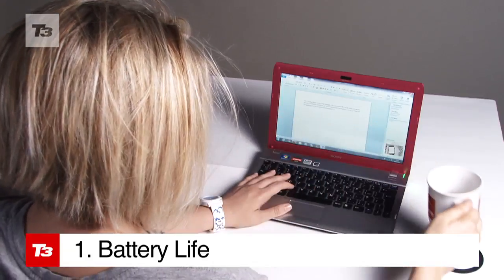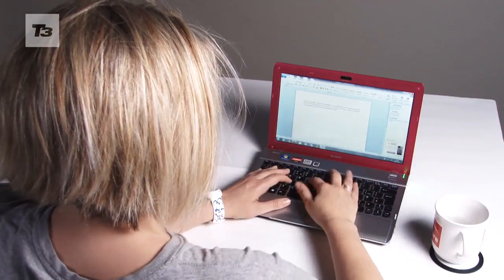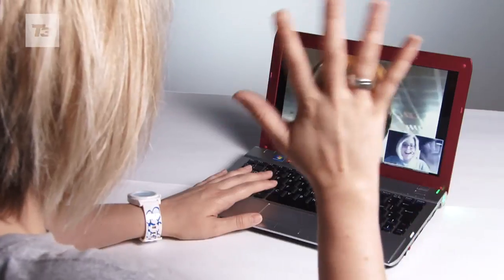Laptops are made for working away from your desk, so battery life is important. Good news then — you'll get a good day's work out of this one without being plugged in.